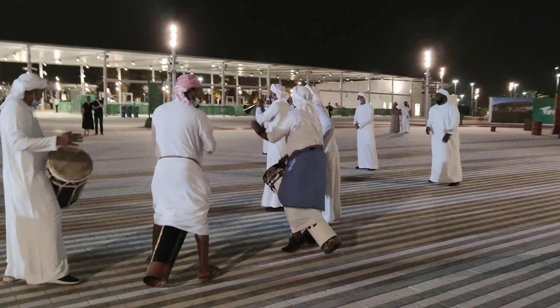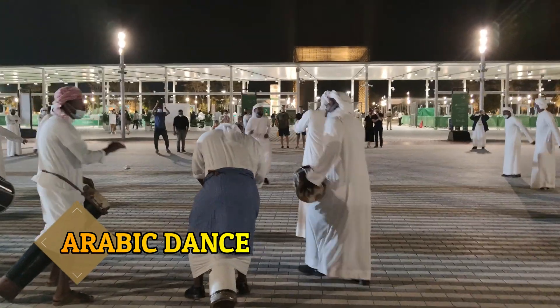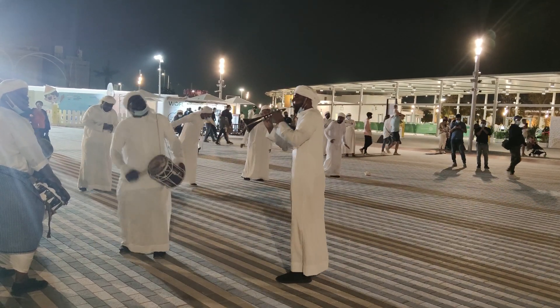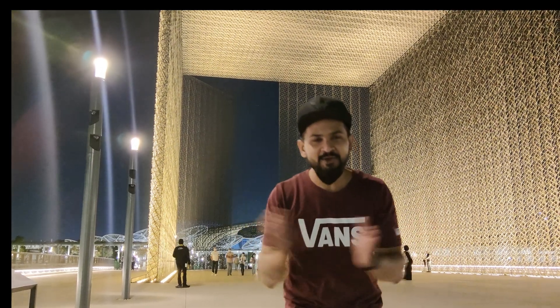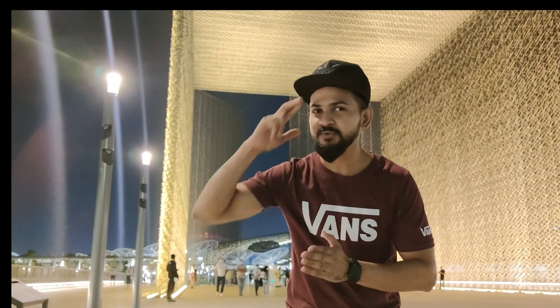If you want to see something else here in Dubai, do let me know in the comments and I will try my best to show you that place. If you liked this video, please hit the like button, share it with your friends and family, and subscribe to my YouTube channel. See you in the next video!